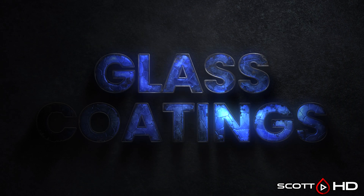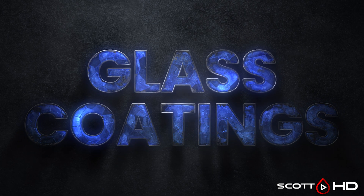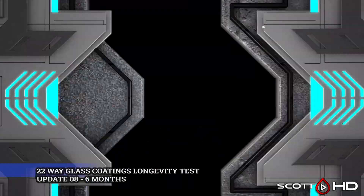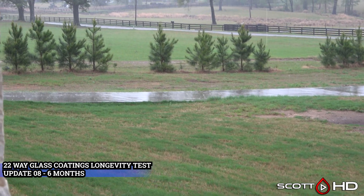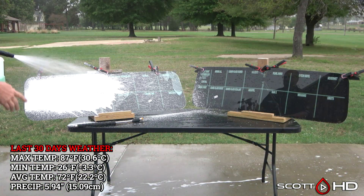Welcome back guys, this is the latest update of our 28-way glass coatings longevity test — this is update number eight, or the six-month mark. As you can see, we've had a very wet spring this year so far, so let's see how that has affected things. As always, the last 30 days weather as well as the lifetime weather that both of these windscreens have seen is on your screen.